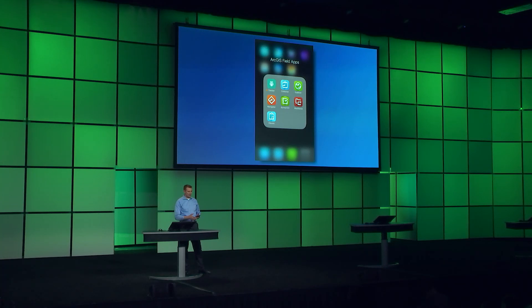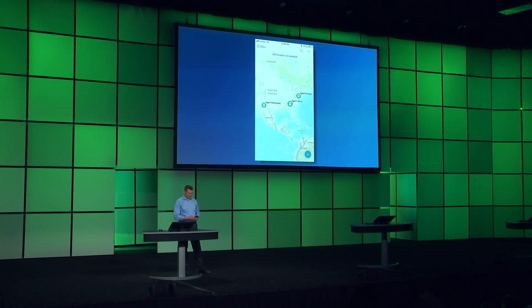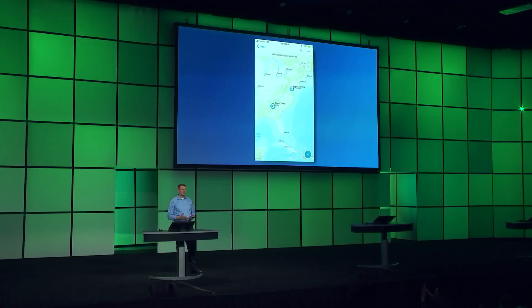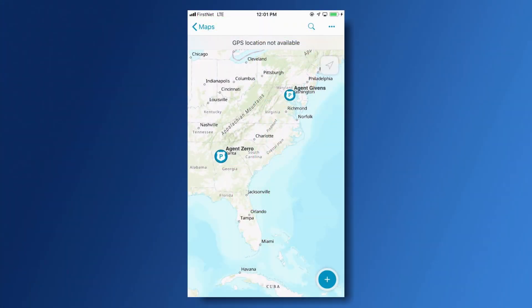This tracking information is also available throughout other mobile apps, like the new Collector. Here in Collector, we can see my location as well as the last known location of a few federal agents that are working with Esri as part of the early adopter program to test Tracker. Labels are now supported within Collector, making it easy for me to identify where my colleagues are when out in the field.